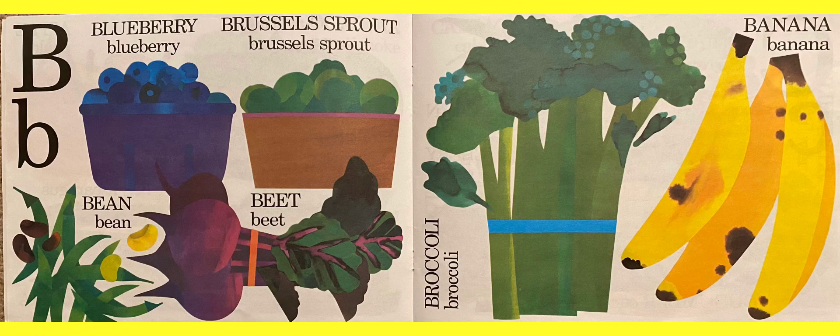B for blueberry, brussels sprouts — I like those, they're pretty good actually. Bean. There are lots of different beans — brown beans, kidney beans, lima beans, green beans. Then beets, broccoli, and banana. Who likes bananas?